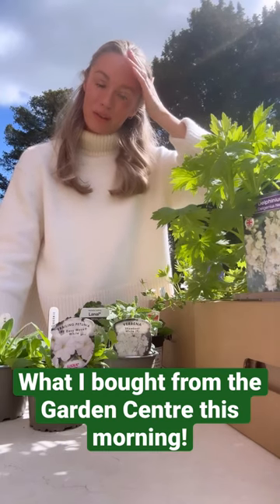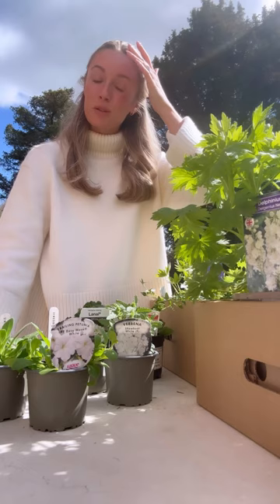Hi darlings, I thought I would share with you what I bought from the Dalesford Garden Centre this morning for my Easter weekend of gardening.